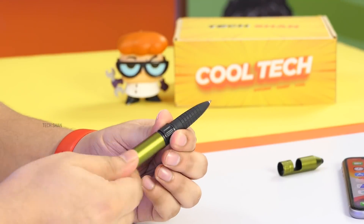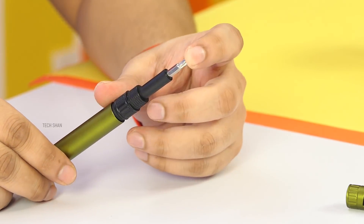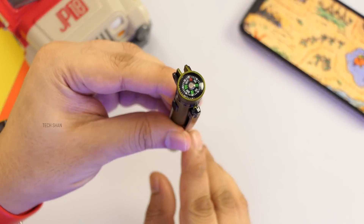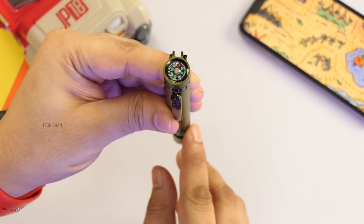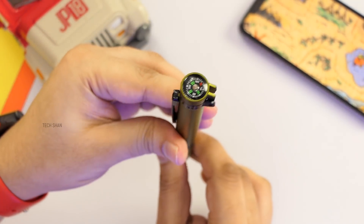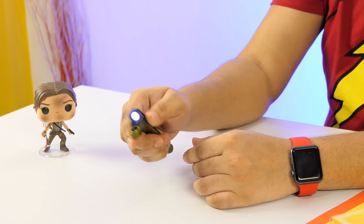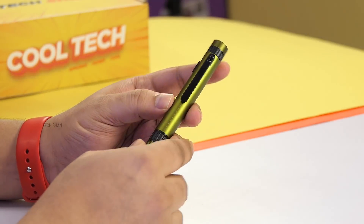Fourth, just rotate and open here and you have a flat screwdriver ready to use. Flip and you have a plus screwdriver. Fifth, at the top of the pen you have a mini compass that guides you with direction — handy when you travel. And finally sixth, just flip open the compass, slide the switch on the side and you have a torch ready to use.